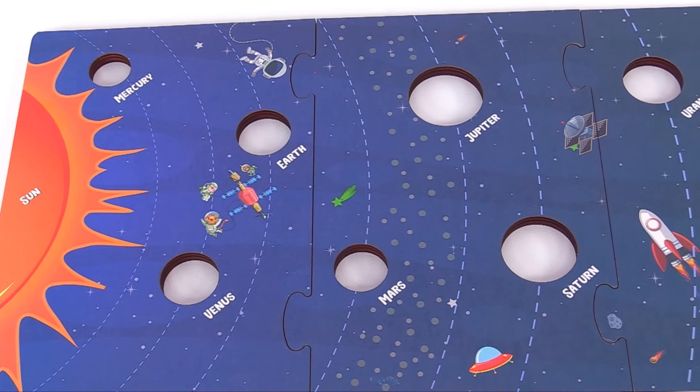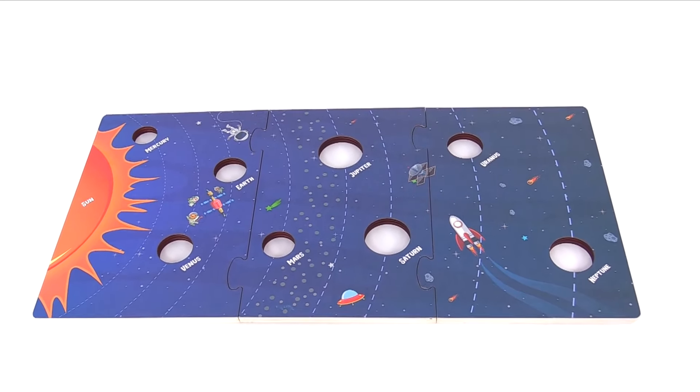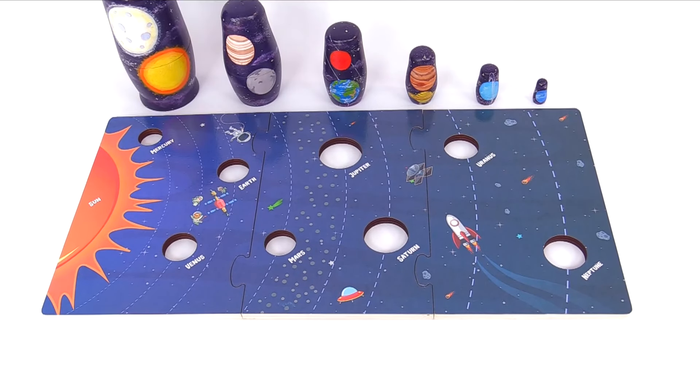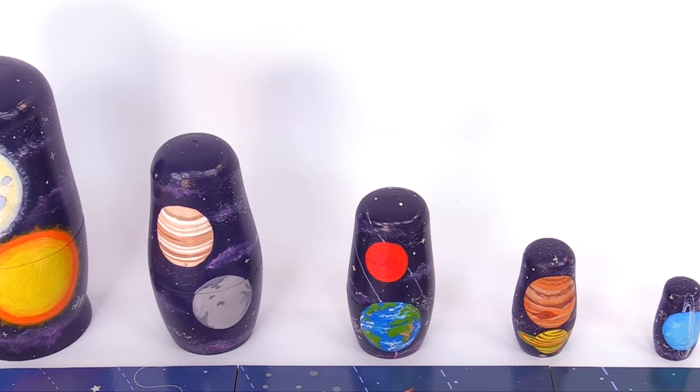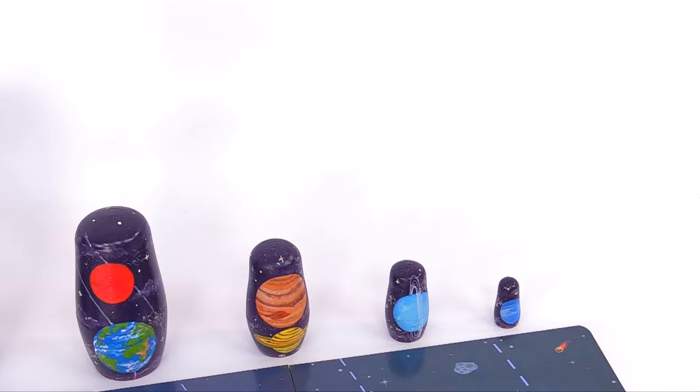Wow, it's a solar system puzzle but it's missing all the planets. Come on, let's learn about them. Oh look, it's nesting dolls. How many nesting dolls do you see? We have a really tiny one right here. Let's count them.